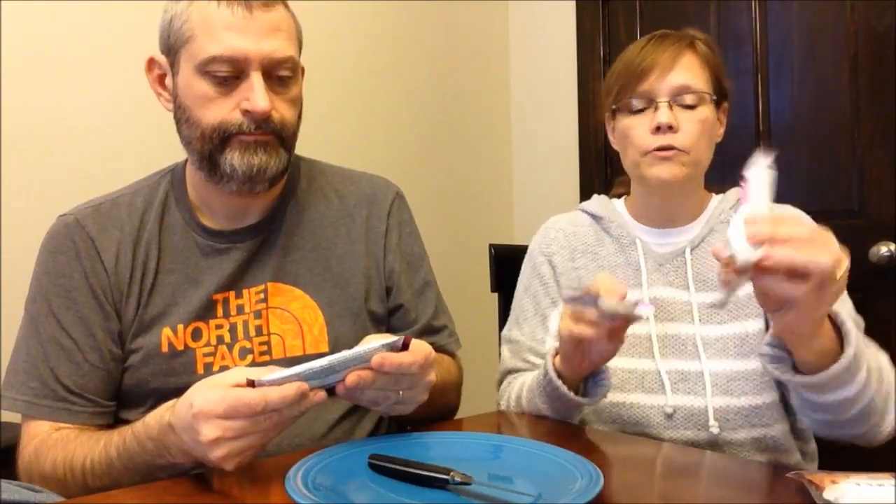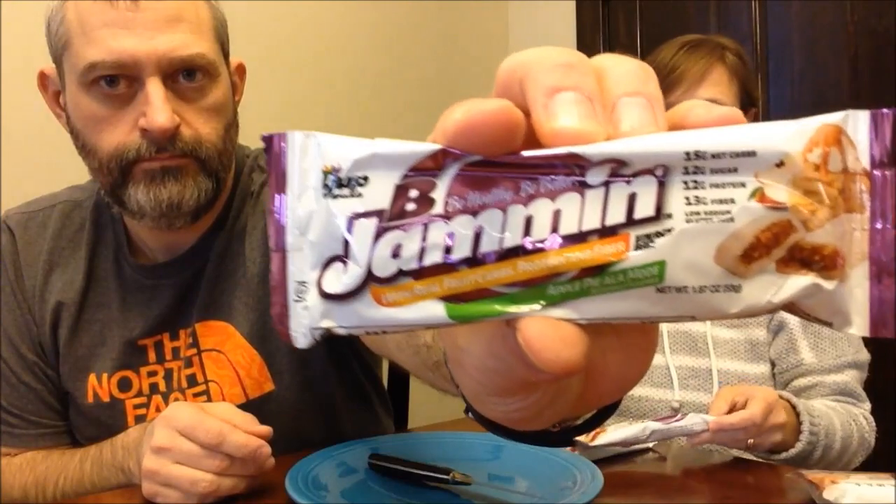Today Kevin and I are going to try three brand new Be Up protein bars. They are calling themselves Yep Brands and they have three new bars — all called Be Jammin. One of them is apple pie, one is vanilla cherry pie, and the other is PB&J. You'll notice they all say 'Jammin' on the front.